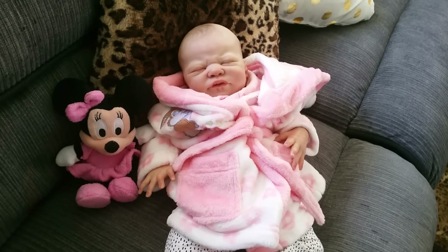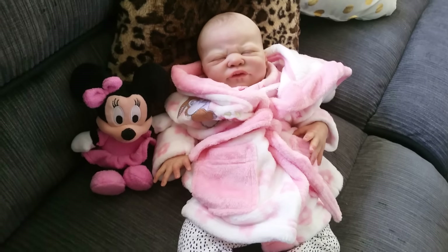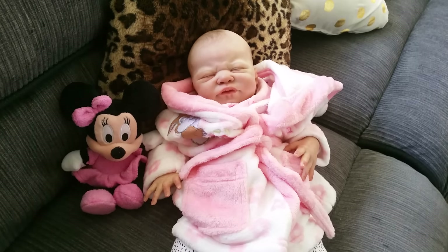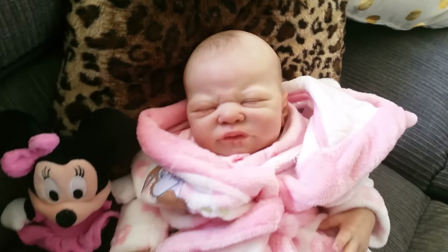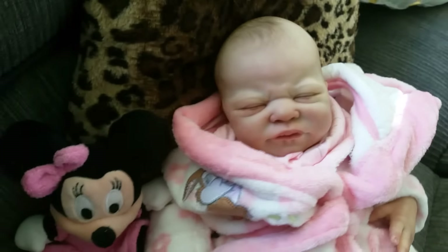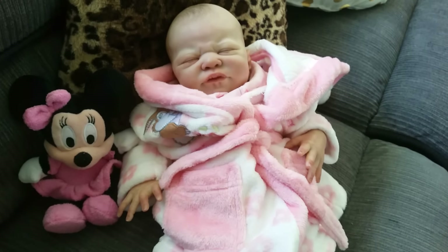Hello everyone and welcome back to my YouTube channel! Today I wanted to show you something really cute that I spotted at the shops the other day — it was actually at Target in Australia. My gorgeous Miracle here is modeling it for me at the moment. There she is, she's just so sweet. I just love having her on the couch with me all the time, she's just such a sweet little bunny.